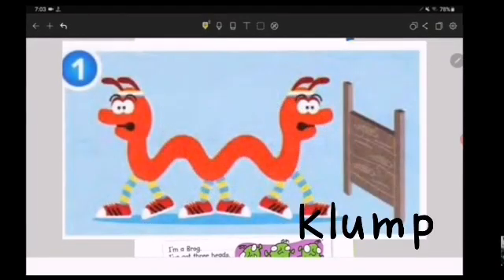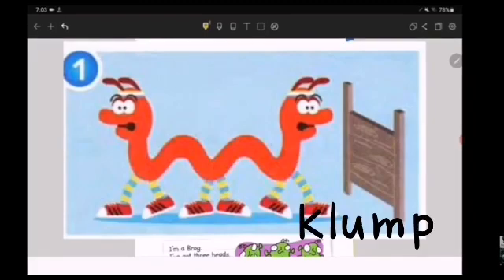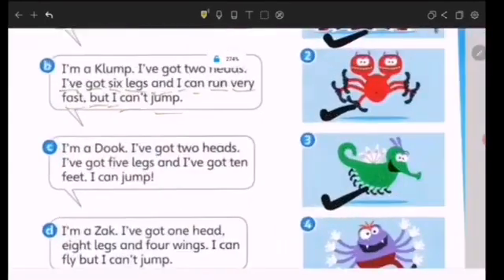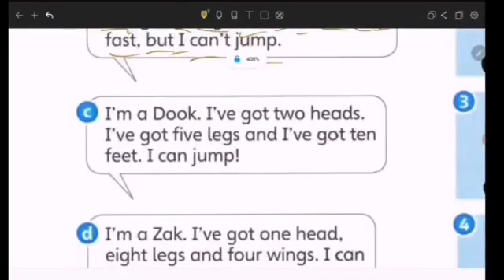Can you see the legs and the two heads? Yes, that's the clown. Okay, move on. C.